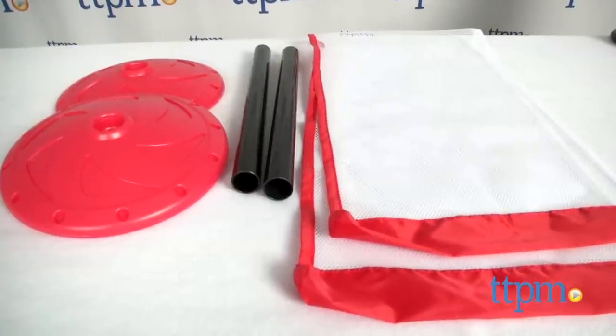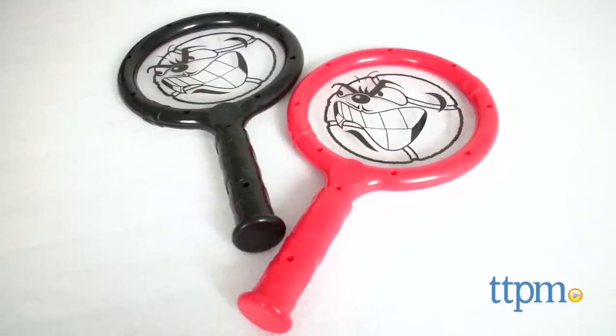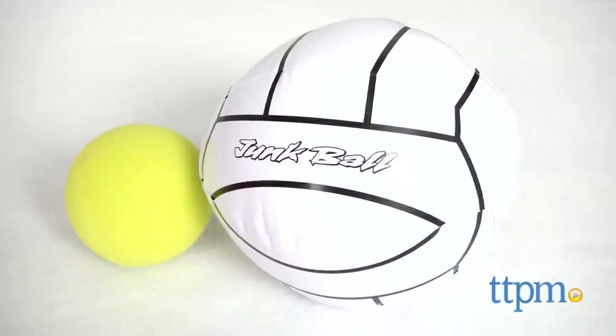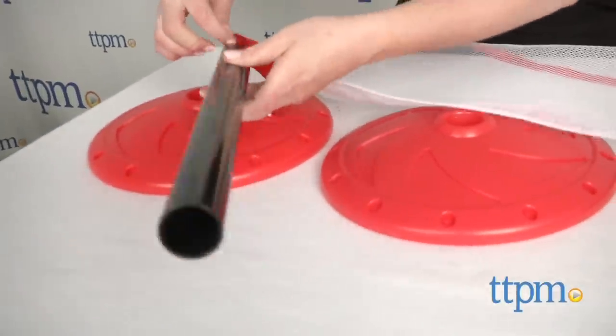This indoor sports set is sized and scaled for indoor play spaces such as bedrooms, hallways, and playrooms. It comes with a net, two rackets, two poles, two bases, a foam tennis ball, and an inflatable volleyball.